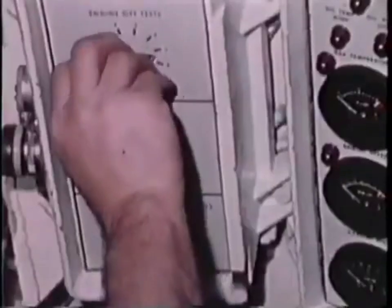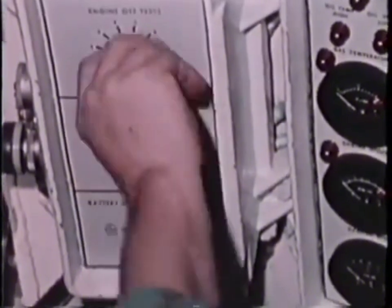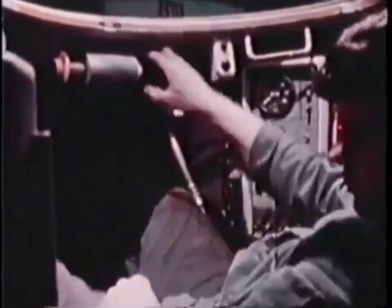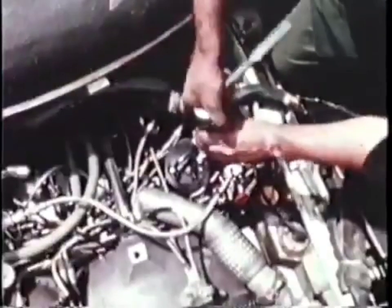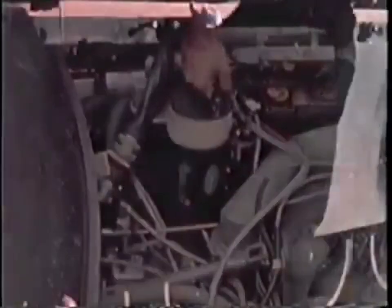The driver checks fluid levels and battery status from his station prior to start. Opening the engine compartment is not necessary. After start, he can check the condition of vital power plant operations. Turbine engine accessories are grouped for ease of maintenance — the hydraulic pump, oil filter, oil pump, fuel control, and starter are all easily accessible.